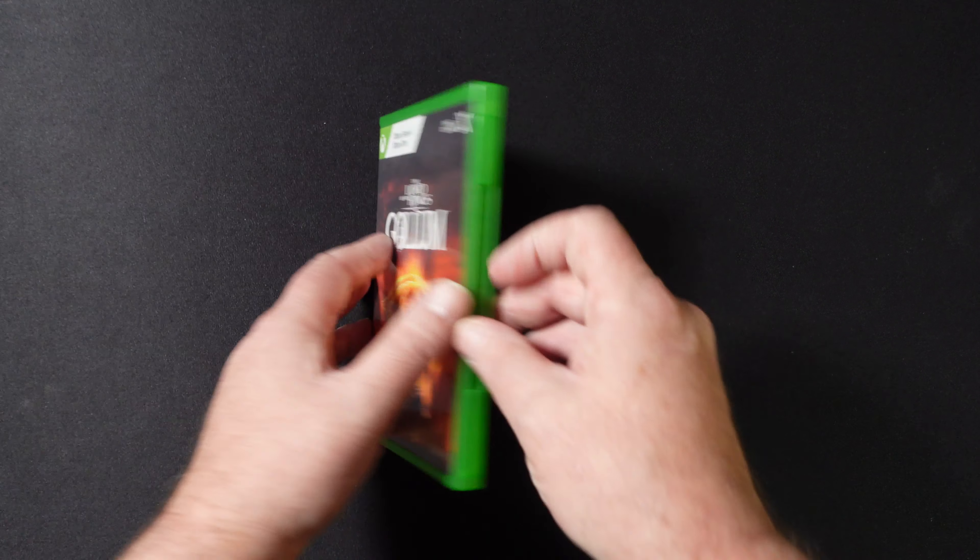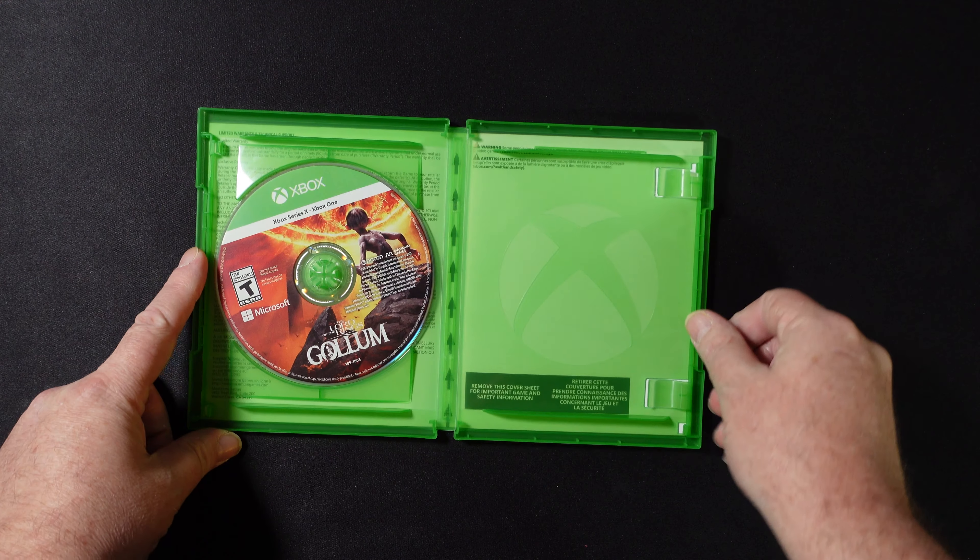This is Monster Hunter World. I do not have the Steelbook for this — have been looking for it, but have not been able to pick it up. Decided I wanted to go ahead and just add the regular version in the meantime.